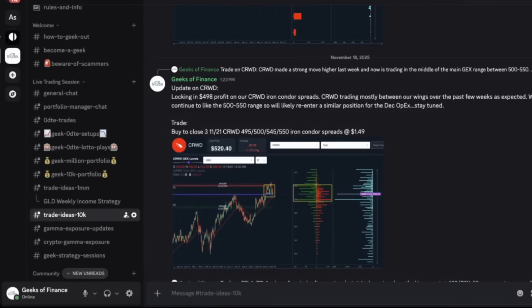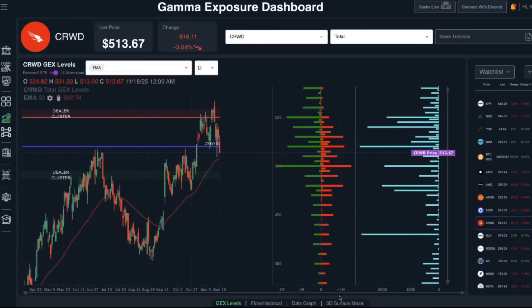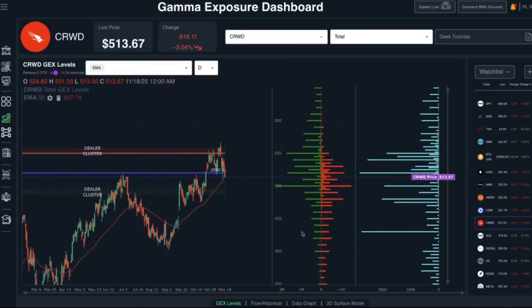We've been trading an iron condor strategy on CrowdStrike and closed our existing position today, locking in $498 profit. We were playing the spread between the 500 and 545 strikes, right in that zone. Even though we exited today, we still like the 500 to 550 range and will likely re-enter a very similar position targeting the December OPEX — that's the December 19th expiration. Most gamma exposure remains concentrated between the 500 and 550 level.